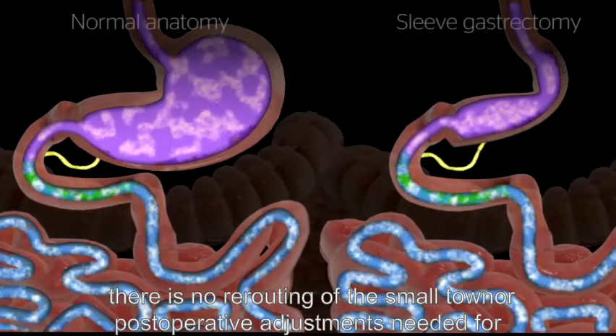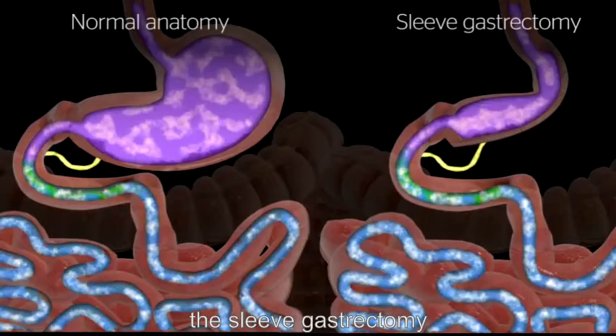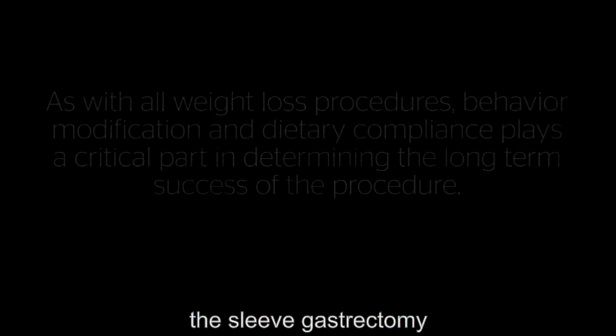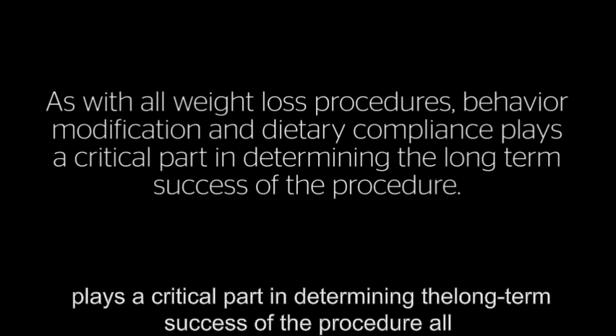There is no rerouting of the small bowel or post-operative adjustments needed for the sleeve gastrectomy. As with all weight loss procedures, behavior modification and dietary compliance plays a critical part in determining the long-term success of the procedure.